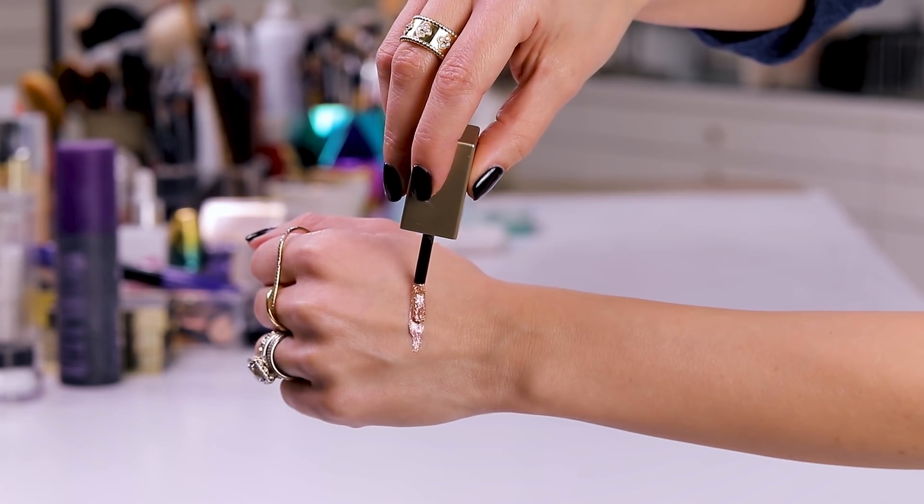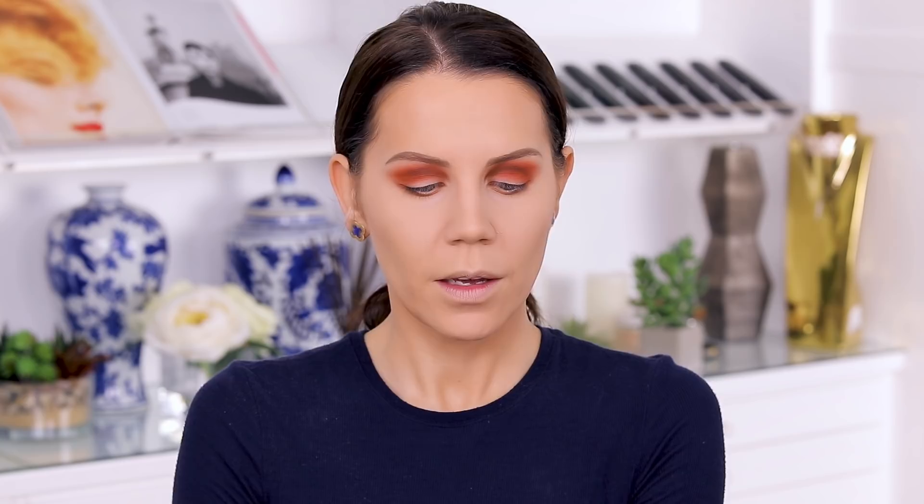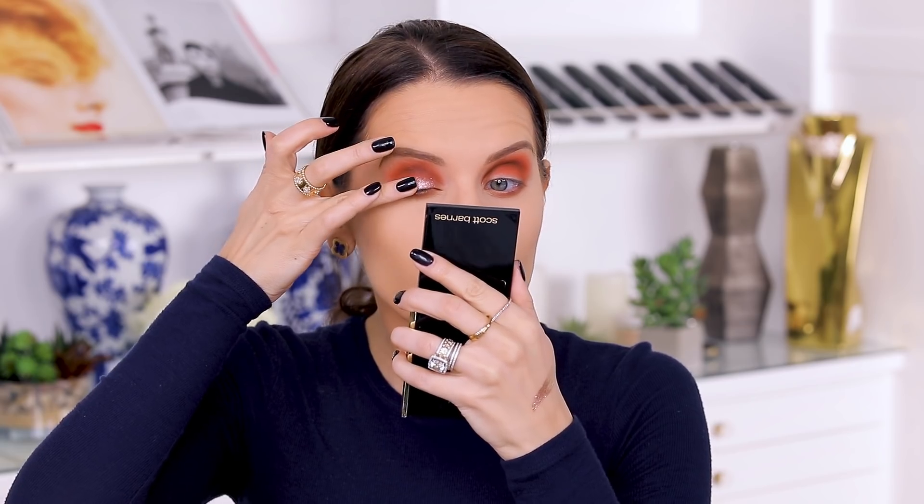Now I'm going in with the shade Wanderlust from Stila. I'm actually gonna take this off the back of my hand with my fingertips — I don't like applying these straight from the tube, I just think it's too much. I like to look down until it dries so that I don't transfer a lot of the glitter into the crease. This is just a very casual stay-at-home rainy day look, nothing major. And — dang — that is beautiful! I love that.